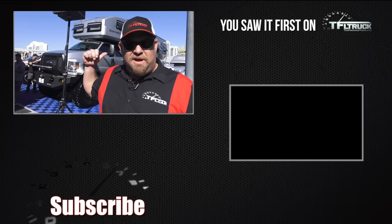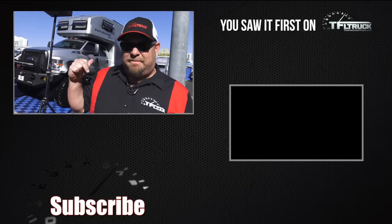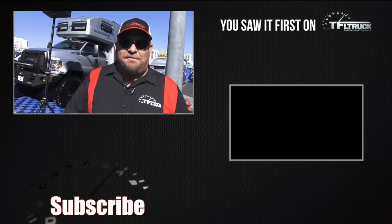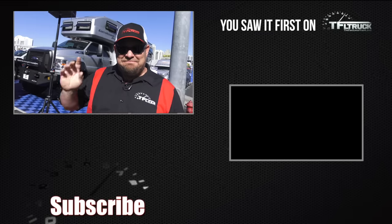So what do you guys think? $1.5 million for that rig — you can pretty much go anywhere there's land. I think that's the whole purpose of it. Let us know what you think in the comments below. From SEMA, this is Nathan Adlin. See you next time.